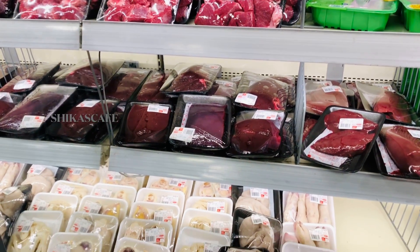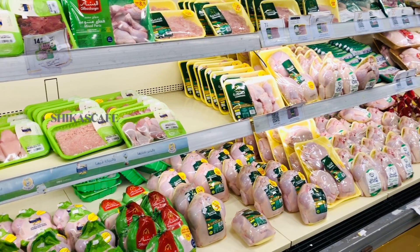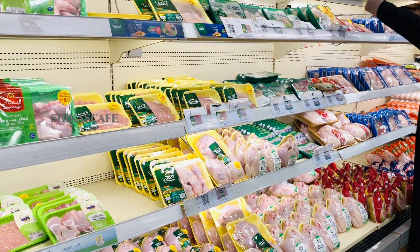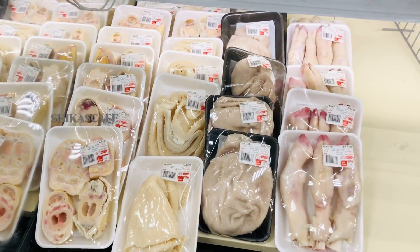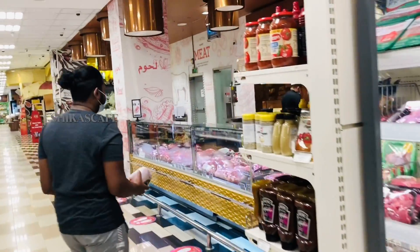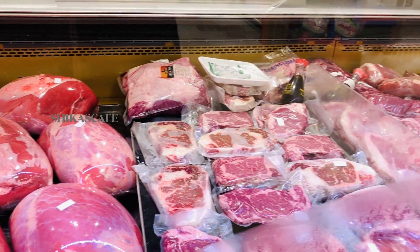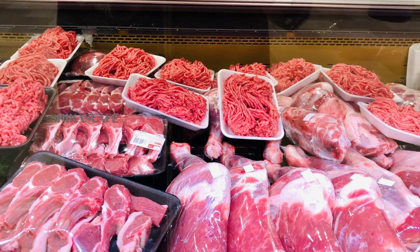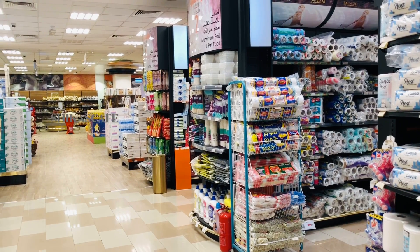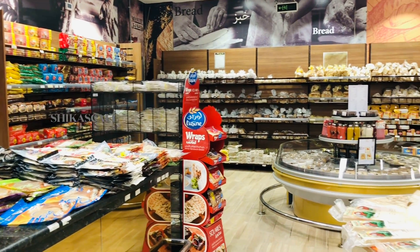I have a lot of non-veg items. I do not want to cook and clean. I have no fish. I have chicken, beef, tuna, meat, and other items. I am going to make chicken. I am going to cut the chicken. This is beef with a few pieces of beef.